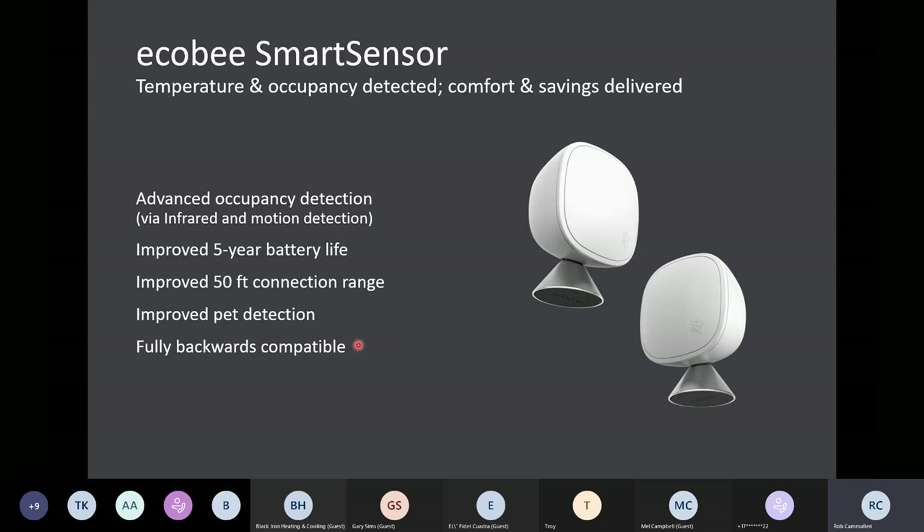The sensors are fully backwards compatible, which makes them a great upsell opportunity. For example, if you go into a customer's house tomorrow and see they have an Ecobee — regardless of the model, any of our black residential thermostats — you can say, 'Do you have any hot and cold spots? Why not try a couple of these sensors?' It's about $100 for two. And if a customer wants to upgrade the actual thermostat but keep some of their older sensors, you can do that because they're fully backwards and forwards compatible.